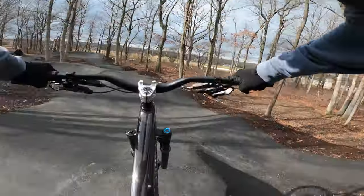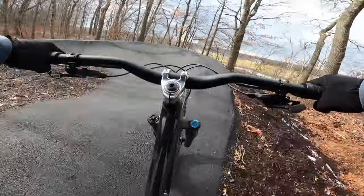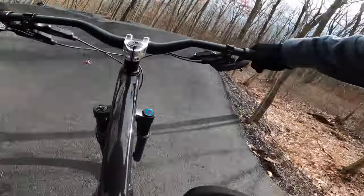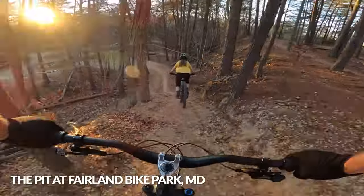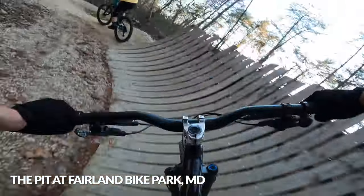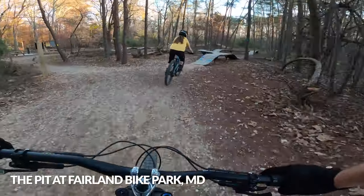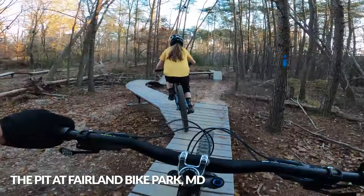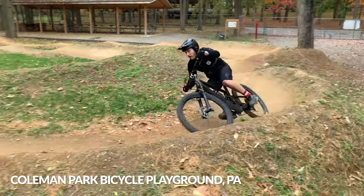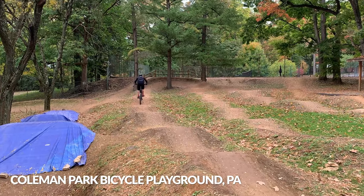Pump tracks are also great because they offer a place to practice for such a wide range of skill levels. A pro racer can get just as much out of a pump track as a 5-year-old scooter kid can. Katie and I have been going to tons of skills parks and pump tracks over the last year because it's a great place for us to bond over mastering new skills without us necessarily working on the same things. One of us can be working on pumping and the other one can be cornering, and we don't have to be far away from each other.